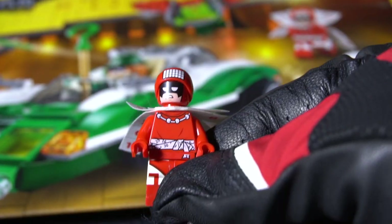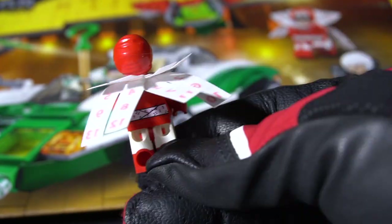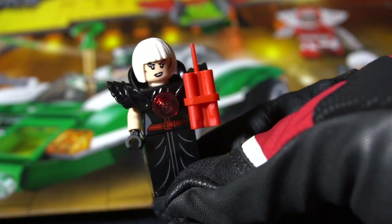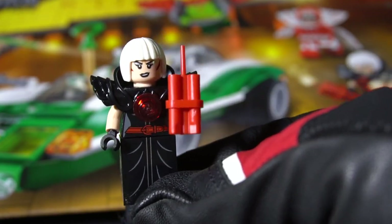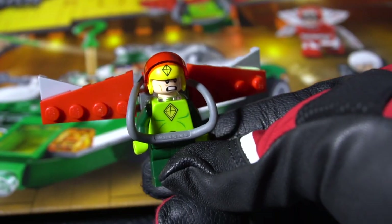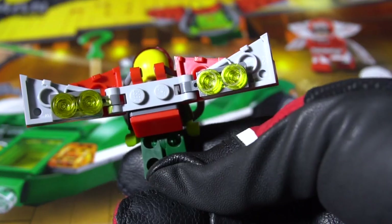We put it all together — let's check it out. Calendar Man looks really cool. And here's Magpie — she comes with explosives, of course. And Kite Man's a lot of fun. He's got a lot of moving parts and pieces. His wings on the back are flexible.